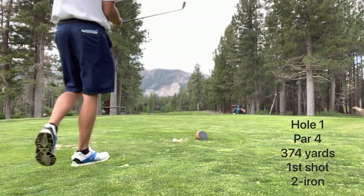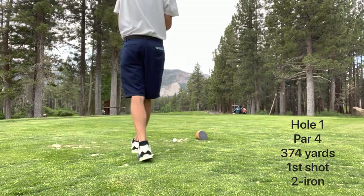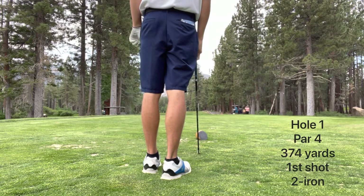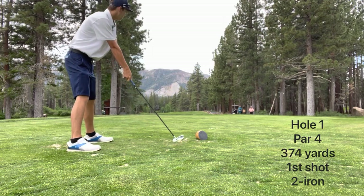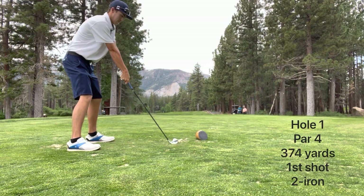Hey guys, what is up? Welcome back to another video. Today's video is part one of my round at Sierra Star Golf Course in Mammoth, California. A real cool part about this course is it sits at an average of about 8,000 feet in elevation, so the ball really does fly out here. So let's get started on the video.